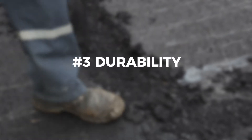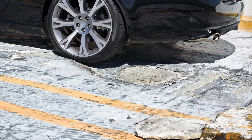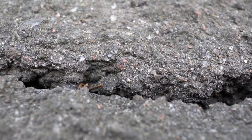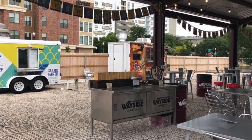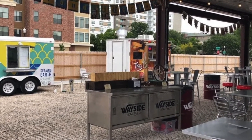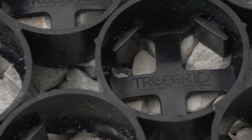Number three: durability. Asphalt and concrete are prone to water damage, rutting, cracks, unraveling, potholes, and other common types of damage. Permeable gravel pavers, on the other hand, will suffer none of these issues and are perfect for food truck parking. Products like TrueGrid Pro Plus are designed to easily last 60 years with minimal or no maintenance.